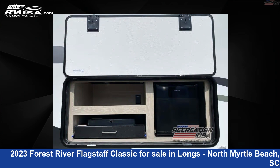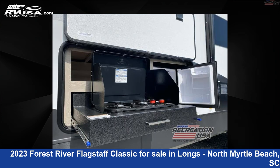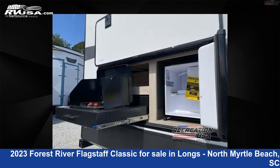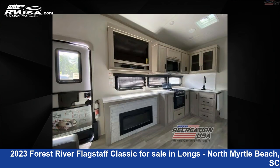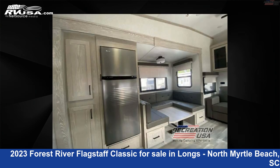This Forest River is 37 feet 0 inches in length and features sleeps 9, slide-out, and 54 gallons fresh water capacity. The floor plan layout of this fifth wheel features a bunkhouse, front bedroom, outdoor kitchen, and U-shaped dinette.